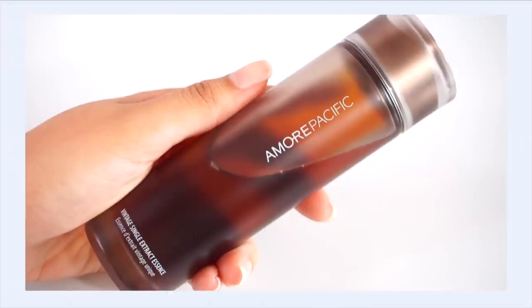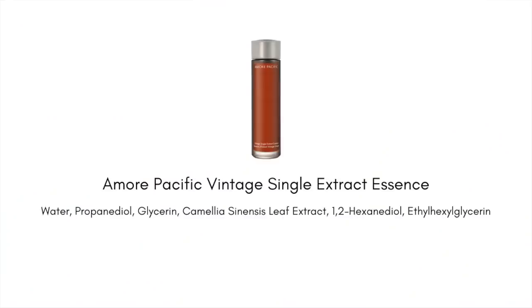Arguably, there is no better example of a high quality green tea extract product than the Amore Pacific Vintage Single Extract Essence. This is such an amazing green tea product — it's considered a single extract essence, meaning there are no helpers in here; we are just focused on green tea extract. Amore Pacific actually makes their own green tea: they grow and cultivate it specifically for this product, with their own green tea gardens on Jeju Island. They grow, harvest, ferment, and then extract it specifically for this essence. It is a very methodical, long process done with lots of care — and that is why this product is so expensive, coming in at about $180 a bottle.